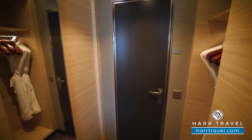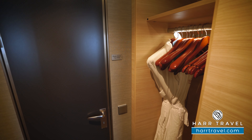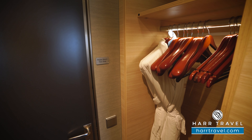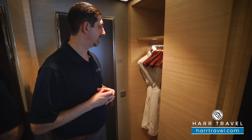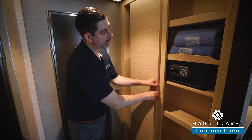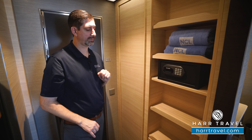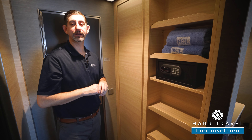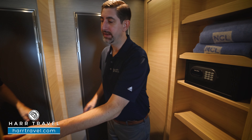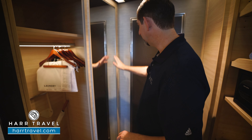Next to the bed you're going to find your love seat. This does fold out into a bed itself, so you can have up to three passengers in this particular category, or if you have friends traveling together you can have two separate bedding arrangements. I did want to point out underneath you see a blue light — it's all those little touches that really make Norwegian extraordinary. If you get up in the middle of the evening to grab a glass of water, you don't have to turn on the bright lights and disturb your partner or wake yourself up completely.